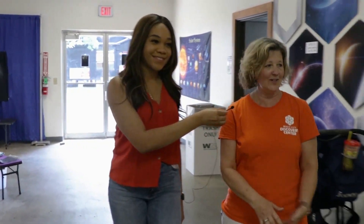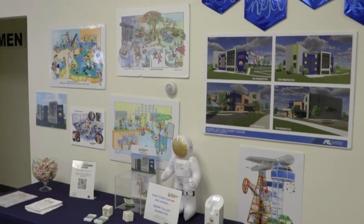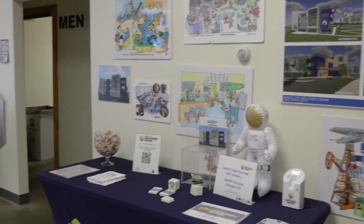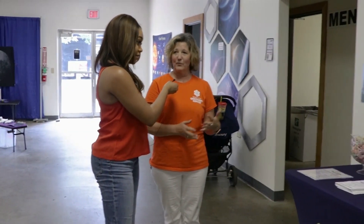So first of all, this is our welcome station. We have a little donation jar there where we can get some donations, hopefully. We do have a QR code for visitors to get into our website and sign up for our newsletter.